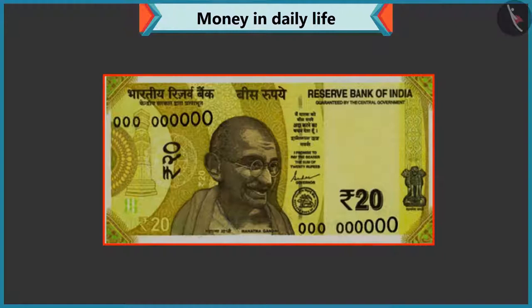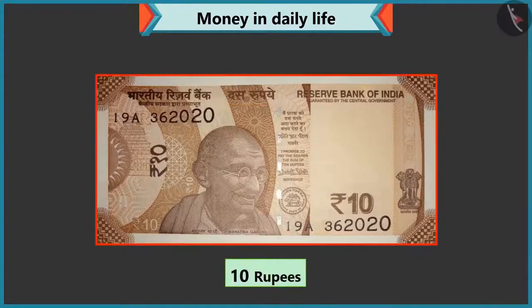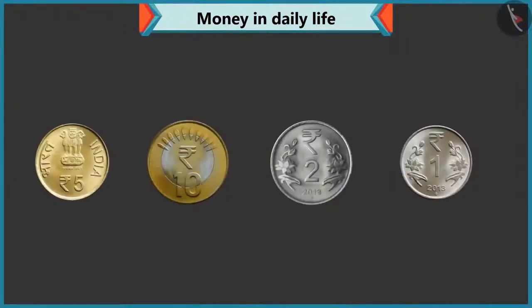Now, tell me how much is the value of this note? Twenty is written on this note. So, it is a twenty rupee note. Well done. Now, tell me how much is this? Ten is written on this note. So, it is a ten rupee note. Well done, Chi-Chi. Come, do we know the value of these coins? Are the values written on these coins too?